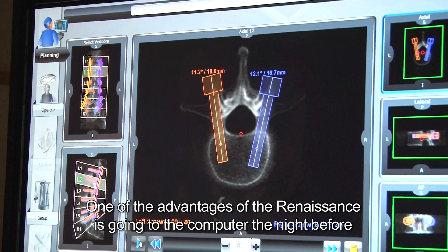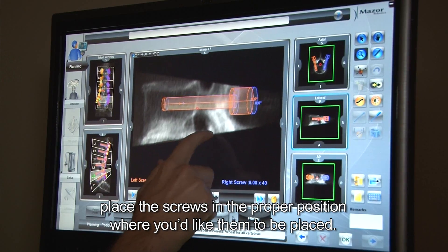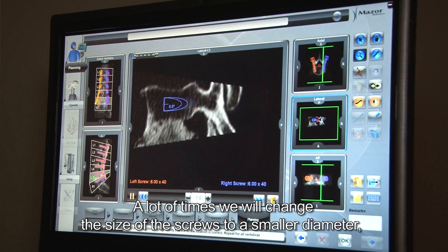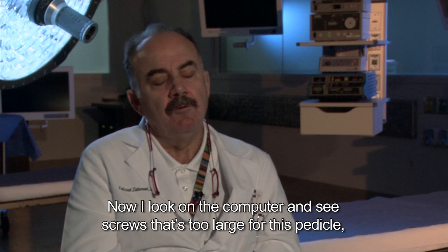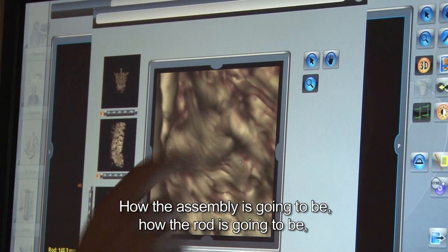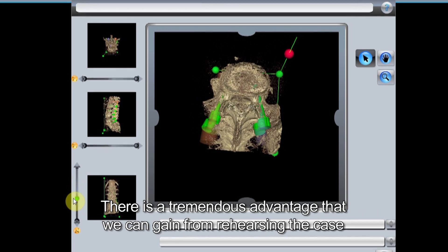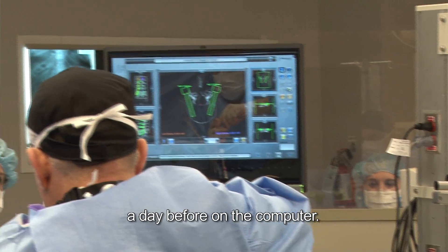One of the advantages of the Renaissance is going to the computer the night before and looking at the anatomy of the case you're going to do the next day. You place the screws in the proper position where you would like them. A lot of times we will change the size of screws to a smaller diameter — which I didn't have the option to do before because I didn't know. Now on the computer, we look around and see a screw that is too large for the pedicle, cut down and put smaller screws. We also plan how the assembly is going to be, how the rod is going to be, the length of the rod, how much curve, and the angle of the rod.